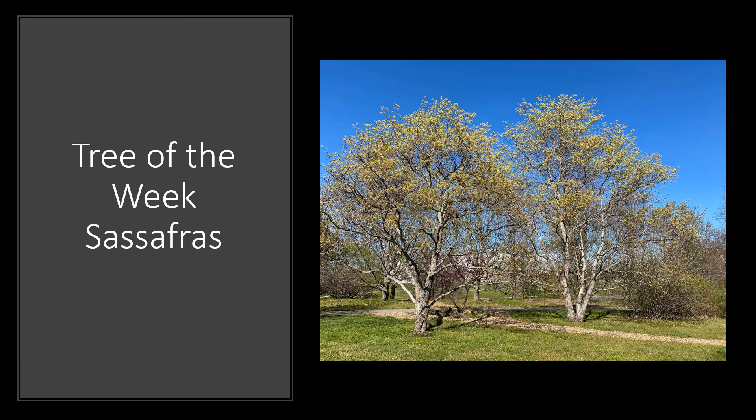The sassafras is a widely distributed species known for its aromatic nature and variably shaped leaves. It's native to the eastern United States and it's common here in Kentucky. It's one of the first trees to grow in abandoned fields — it's what we call a pioneer species — and it's there with the help of visiting birds that love to eat the tree's fruit.